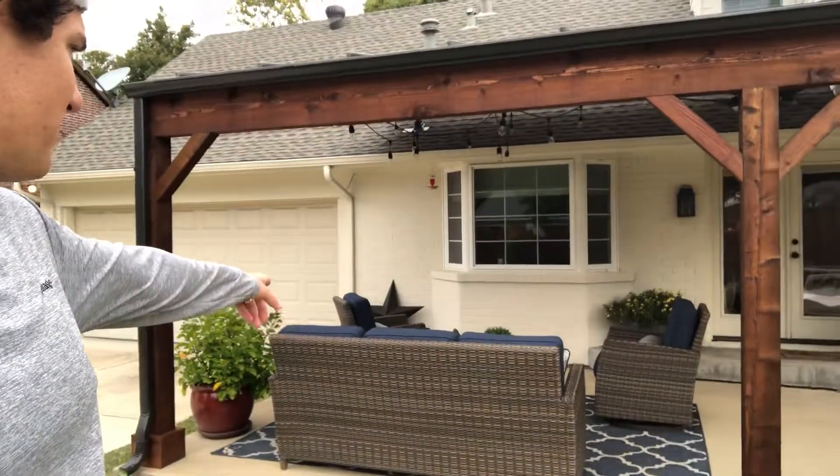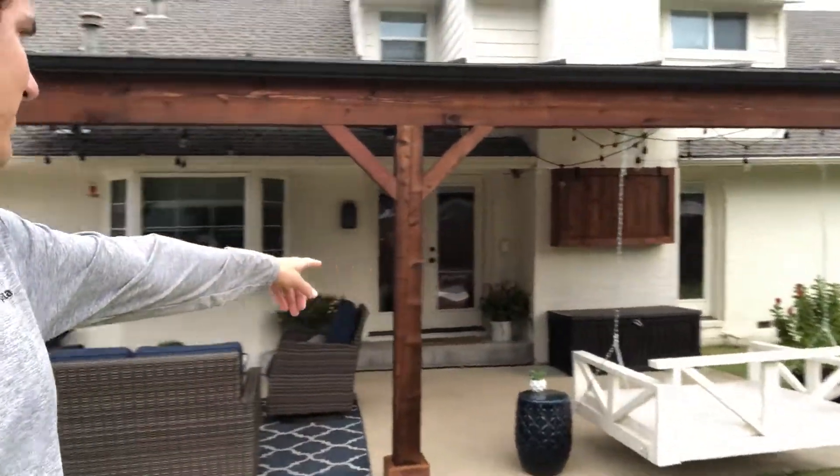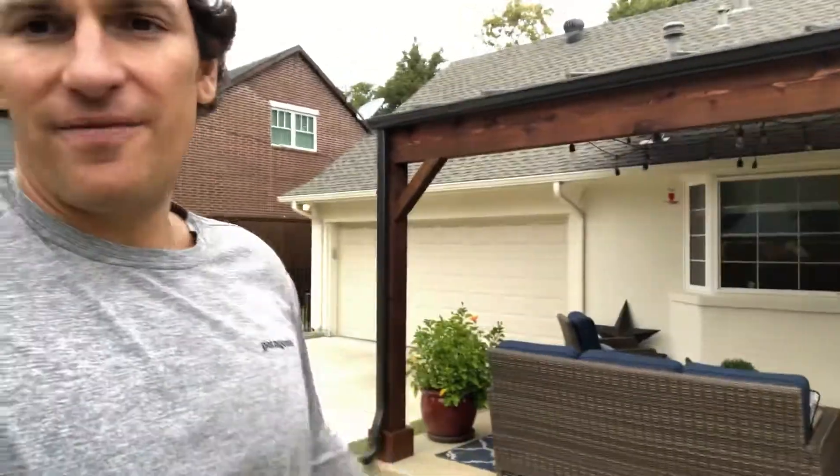Look at this unbelievable furniture we've got here. They built this cute little setup to hang out in, and you've got your TV underneath. It's nice furniture — you're not going to have to come up and cover it anymore, because the cover is going to protect it from the rain.